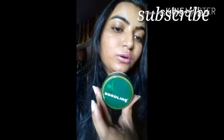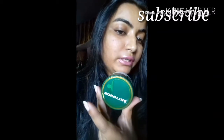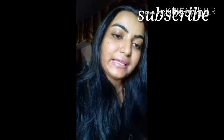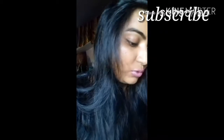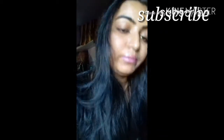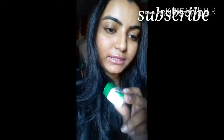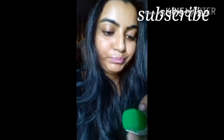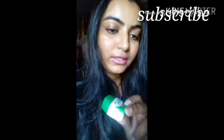Another thing we need is Boroline. We all know about Boroline — it works as a hand cream, foot cream, and lip balm too. Along with Boroline, I also carry this tiny lip balm — this is Emami Basso Care petroleum jelly. You can carry Vaseline instead, but I prefer this one.